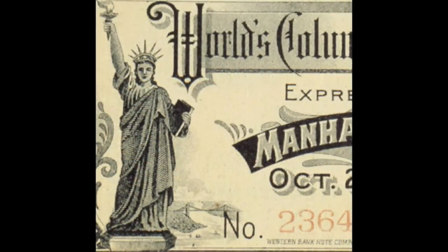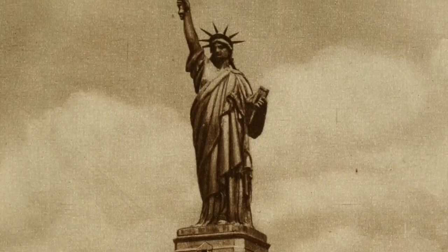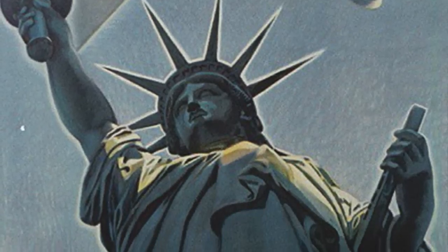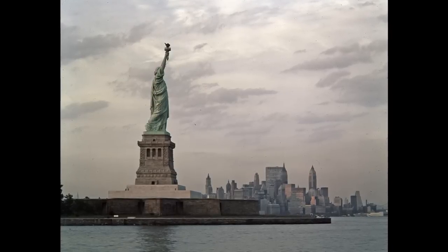The Statue of Liberty is a copper sculpture in New York Harbor. It was a gift to the United States from France, dedicated in 1886. The statue was meant to celebrate the hope and a future of liberty, democracy, and freedom in the U.S. and beyond.